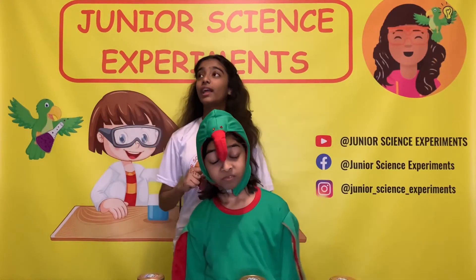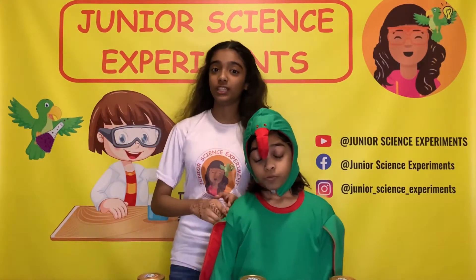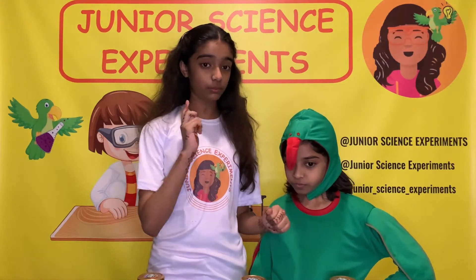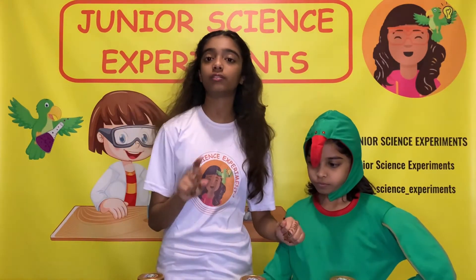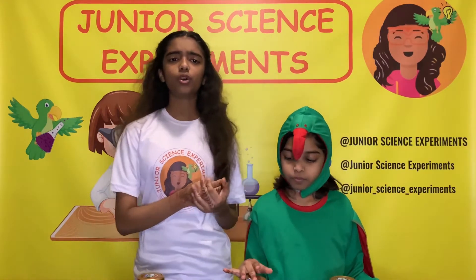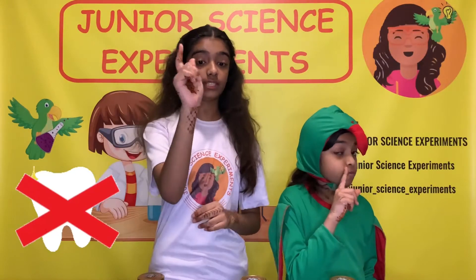So guys, it's been a week and we have been waiting to see the condition of the egg shells. Before seeing the eggs, we need to tell you that these eggs should represent our teeth. We are going to find out what happens to our teeth when we eat types of sugary and sticky food. Sugary and sticky food is not good for our teeth.